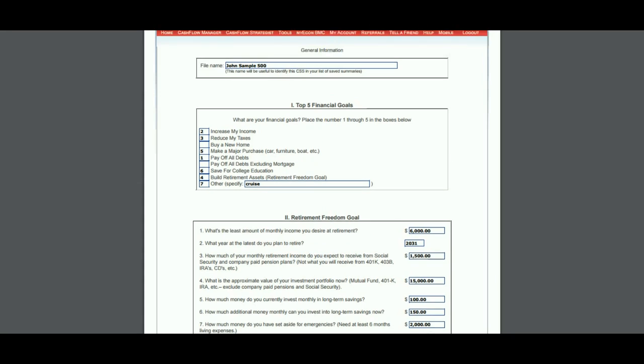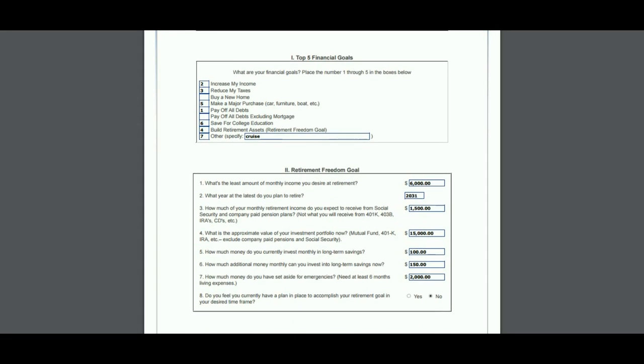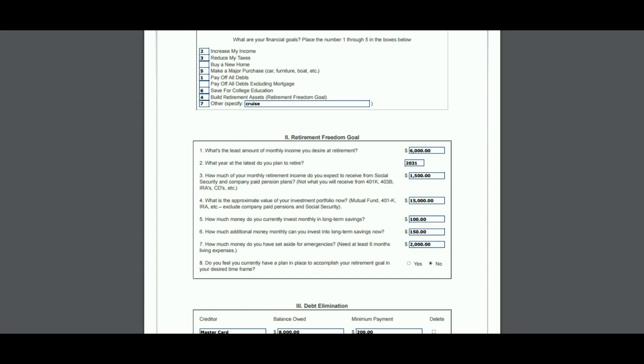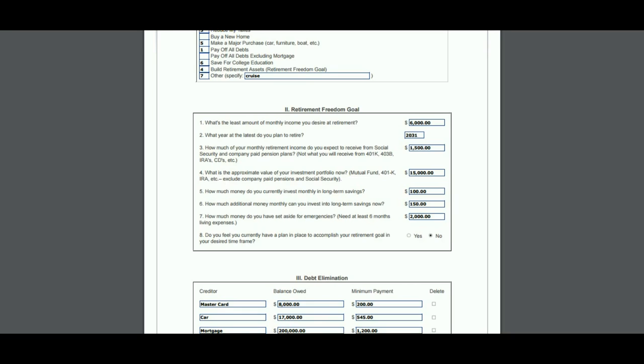First, we're going to list your top five financial goals in the cash flow manager. Once you have those entered, we know what's most important to you — paying debts, buying a new home, making a big purchase, increasing your income, or saving for college. We're also going to figure out your retirement freedom goal. In this example, let's say $6,000 a month, planning to retire in 2031, already having $1,500 in retirement income from social security and pension, excluding the 401k.